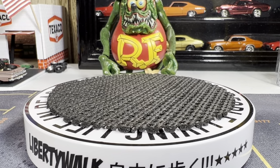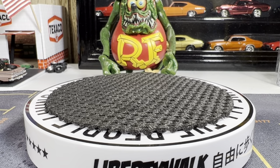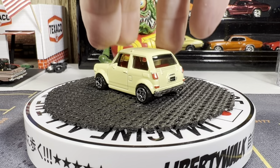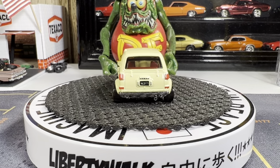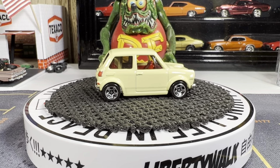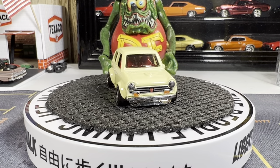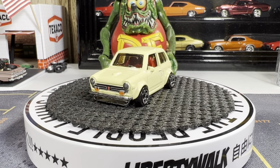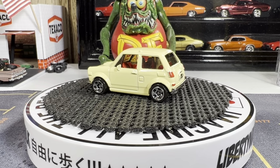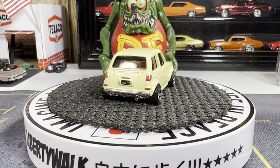Next one is a custom '70 Honda N600. This thing is really small. Love this casting. Very nice detail on this — front and back. Yeah, really nice detail. I don't like the new one though; I don't like the color of the new one. Too dark.